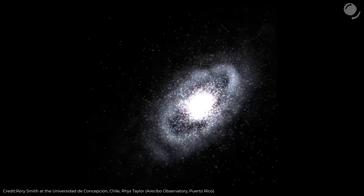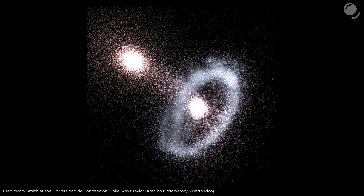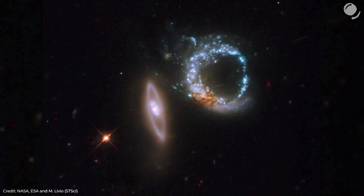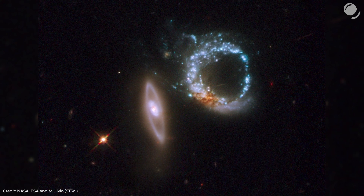That's a numerical simulation of a similar collision in a different galaxy, which allows us to see how the ring could have formed. Also, there could be rings without a visible central part, like this object AR 147.